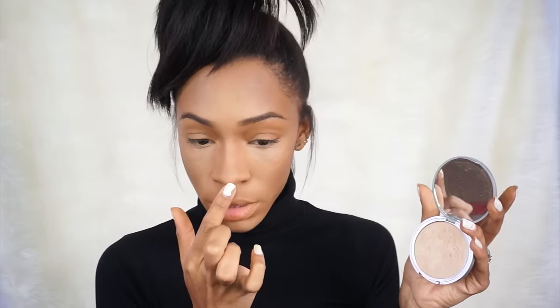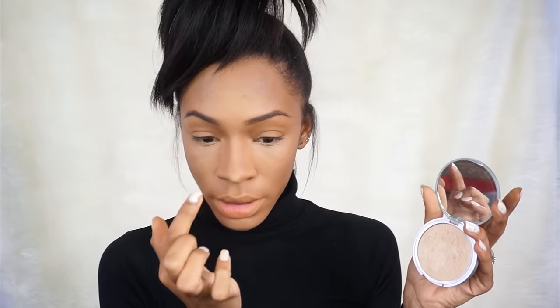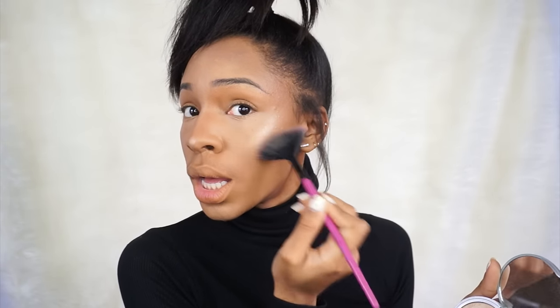I'm doing this out of order from the way I did it last time, but I want to highlight my nose first right where I highlighted with the cream highlight — excuse my nails, I need to get them done. Then I'm going to use a fan brush to highlight my cheekbones.